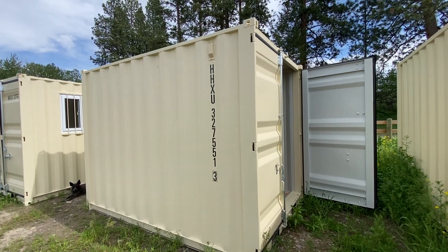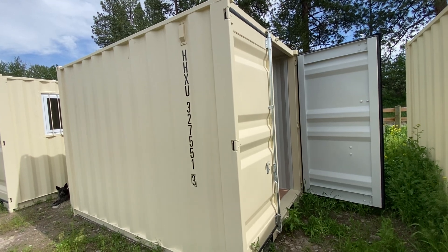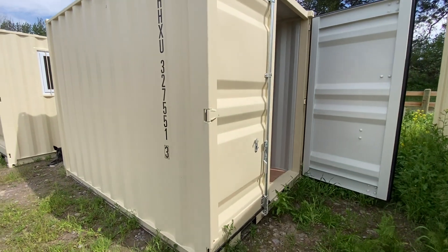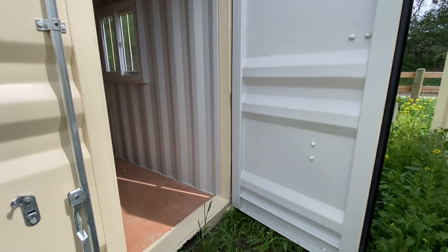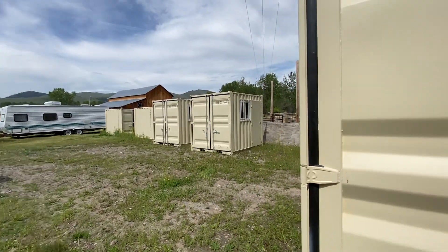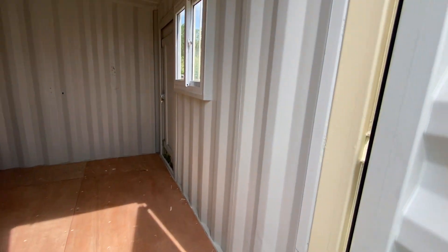I wanted to show you this 11-foot shipping container — well, technically it's not a shipping container itself; it was inside of a shipping container. It's brand new, 2024, manufactured and just arrived fresh off the boat, inside one of these bigger containers over there. It had some gates in it, so it did have a little bit of stuff in it.